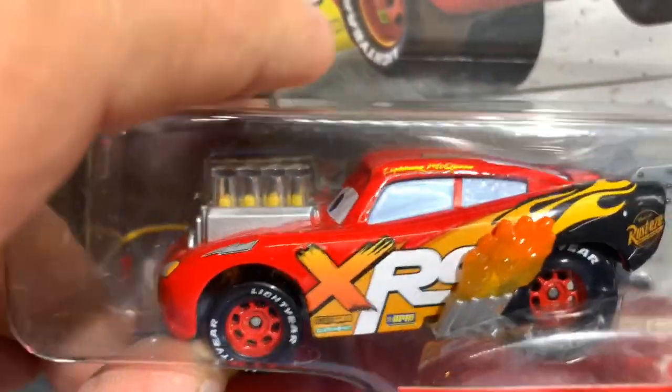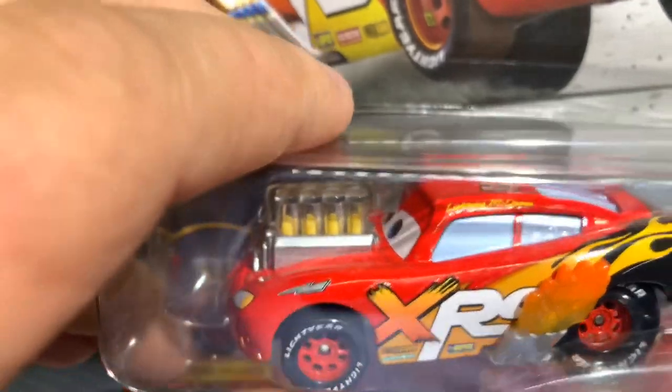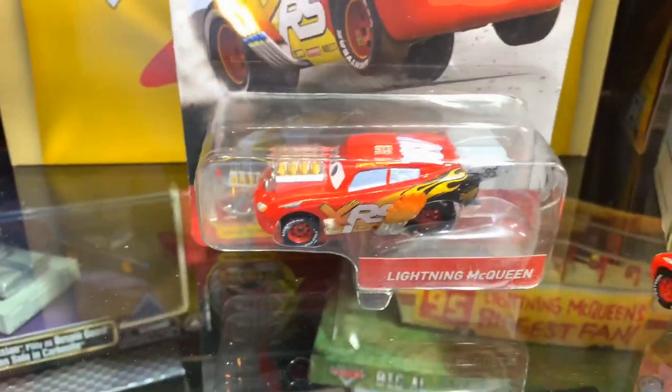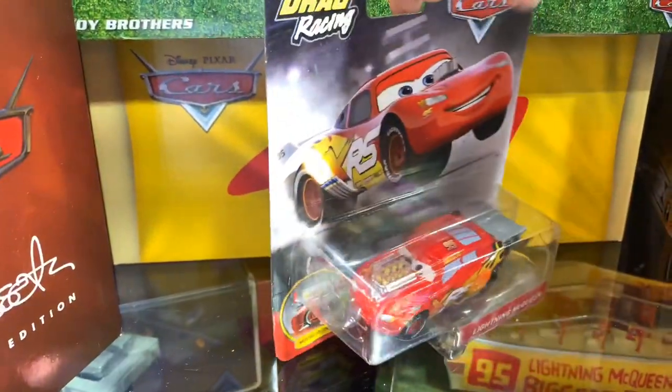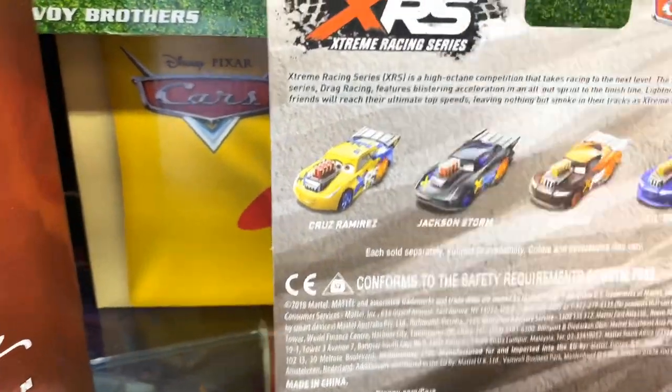La verdad está padrísimo y cuando lo veas en tienda pues te vas a enamorar porque vas a ver cómo se mueven los pistones. De estos carros están saliendo hasta el momento seis modelos, de los cuales están anunciados en este mismo blister cuatro más McQueen cinco.